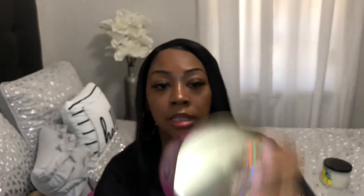The next candle I have is Wild Berry Jam Donut. The notes are sweet wild berry jam, powdered donut, and brown sugar crumble. It smells so amazing — it smells like fresh donuts baking, you know when you go into a donut shop? It smells just like that. It's making me hungry for a donut.